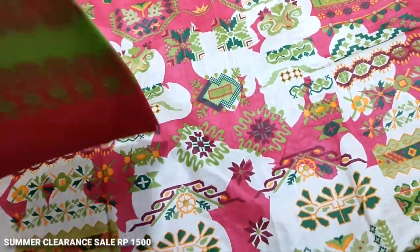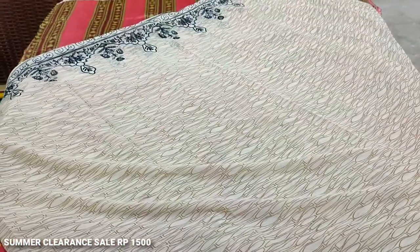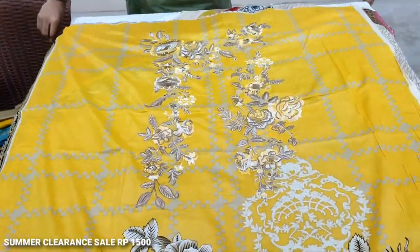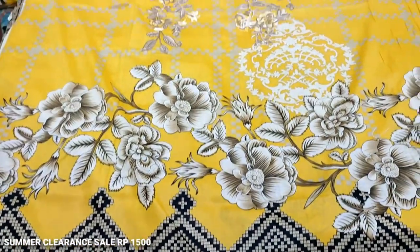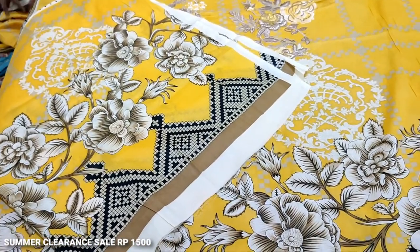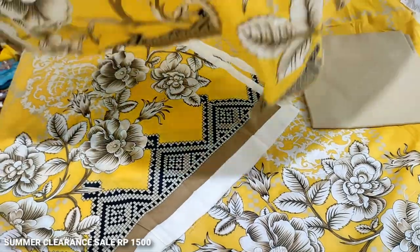This is a printed trouser — very beautiful. This is a beautiful combination, a very beautiful color. This is a clearance sale. This is a printed slits. This is a printed trouser. This is the back.